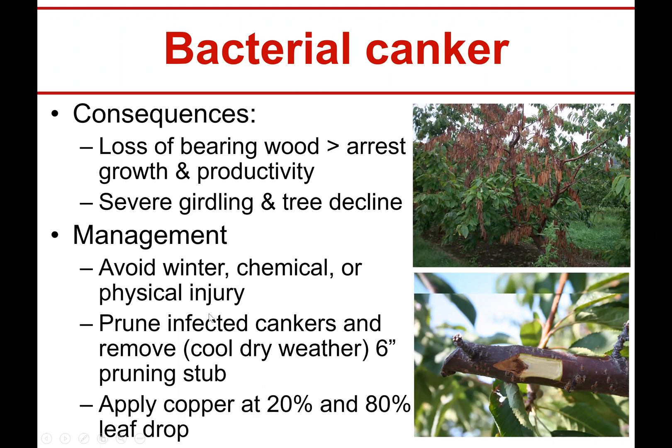The best thing to do is apply copper at 20% and 80% leaf drop. What happens in the fall is the leaves start to fall off the tree, and you might as well assume the bacteria is constantly present. With some rain, as the leaves fall off, that abscission creates negative pressure and will suck the bacteria right into the tissue — into that leaf-drop defoliation scar. If you keep copper on those scars, the bacteria won't be able to multiply and infect at leaf drop.